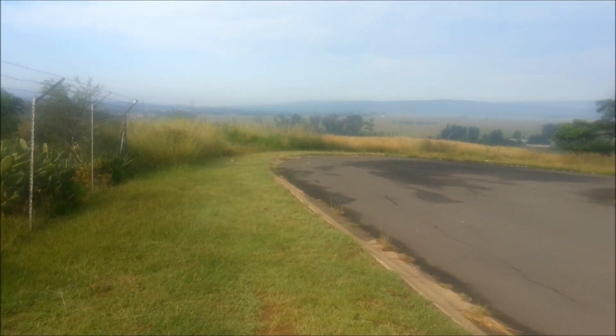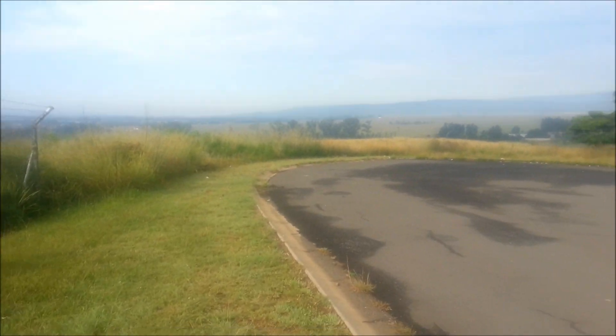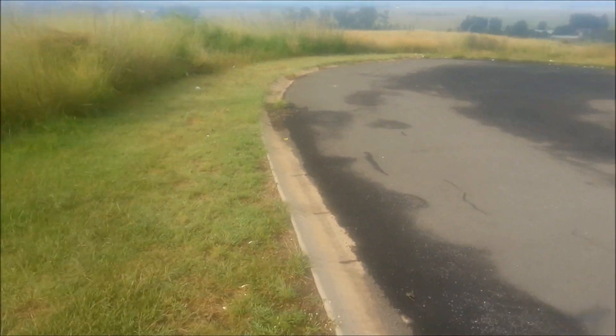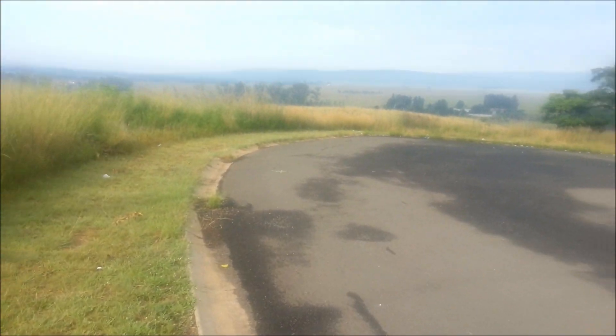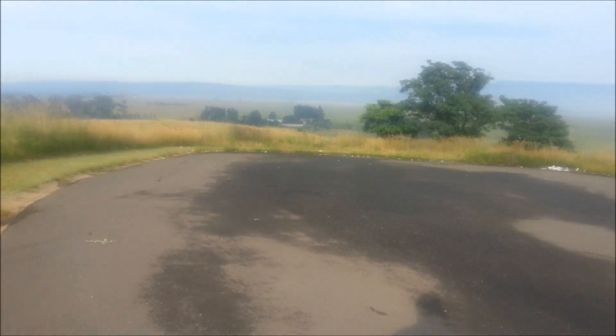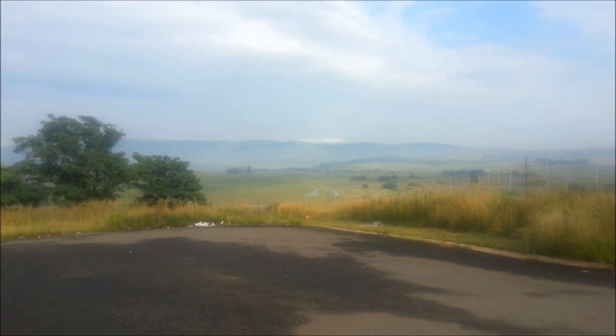Good morning everybody! I'm back out at the spot. It's Saturday morning, nice and early. I'm gonna hit this spot again — we had some decent rain this week and hopefully the soil will be nice and soft. Look at all the water down there!